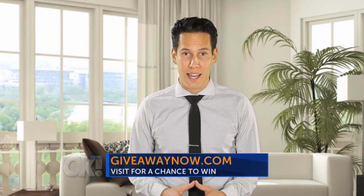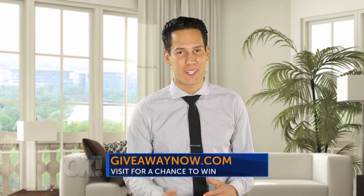And now viewers, visit GiveawayNow.com — they can actually win a few items seen here today. Back to you, Sonya.